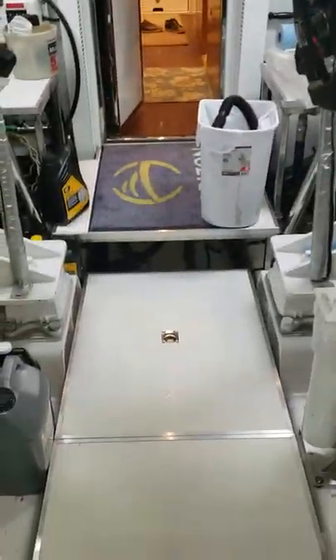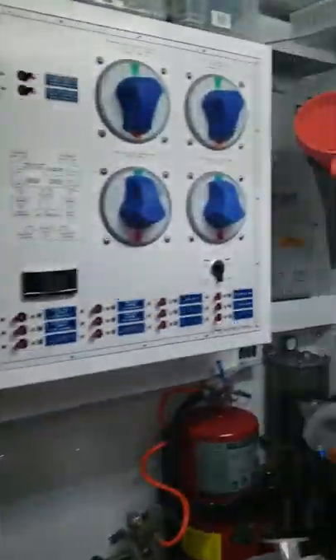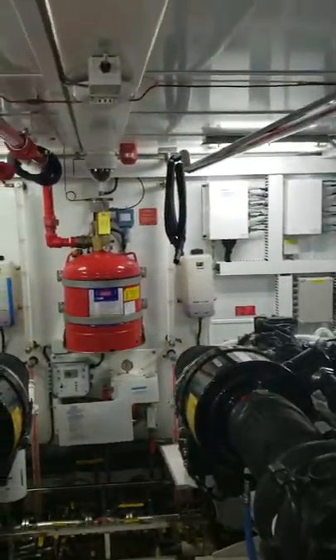And that's the basics of this engine room tour for the 88-foot Horizon 2016. Any questions or thoughts, happy to try and answer them for you.